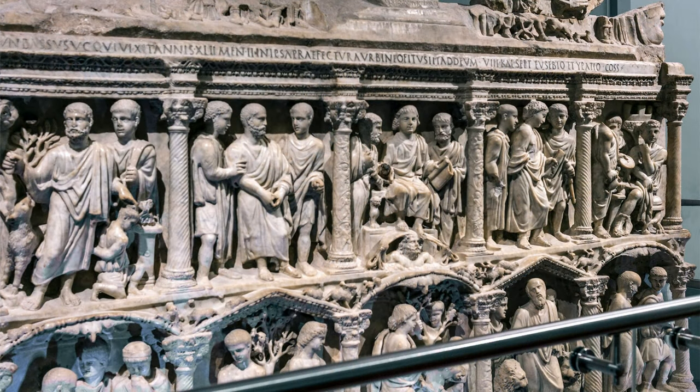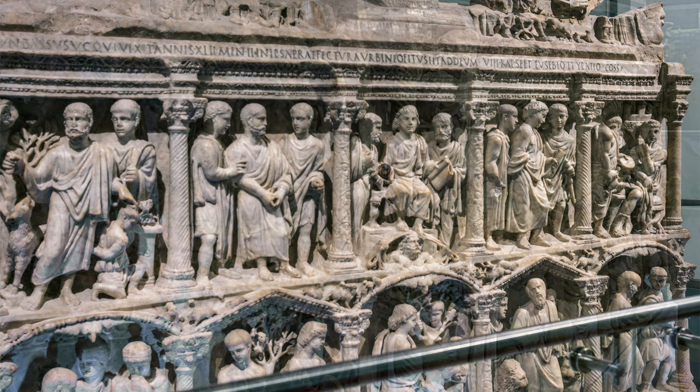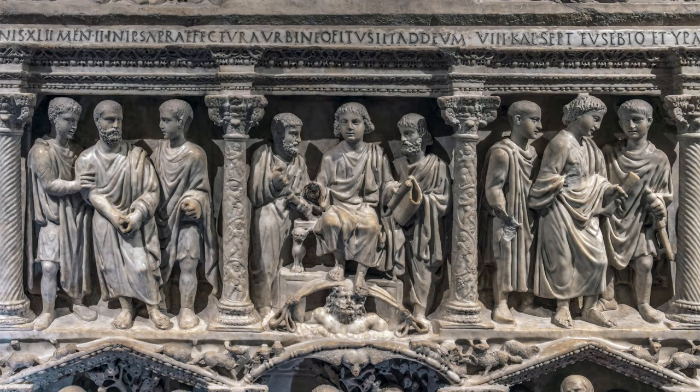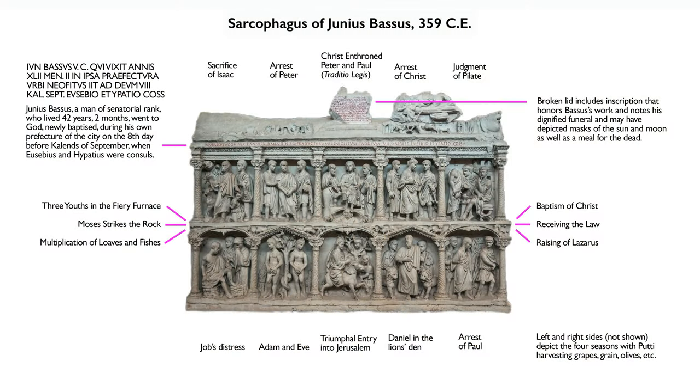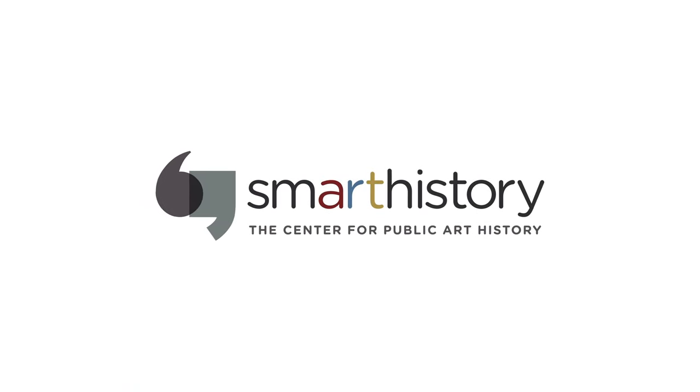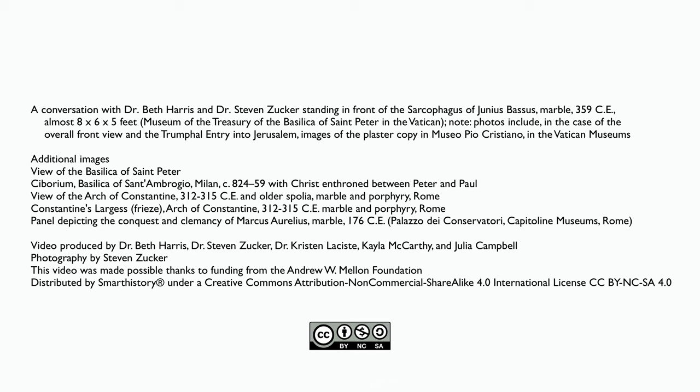Here we have a sarcophagus from Junius Bassus expressing his desire for eternal life in heaven through Christ, only a few centuries after Christ's death.